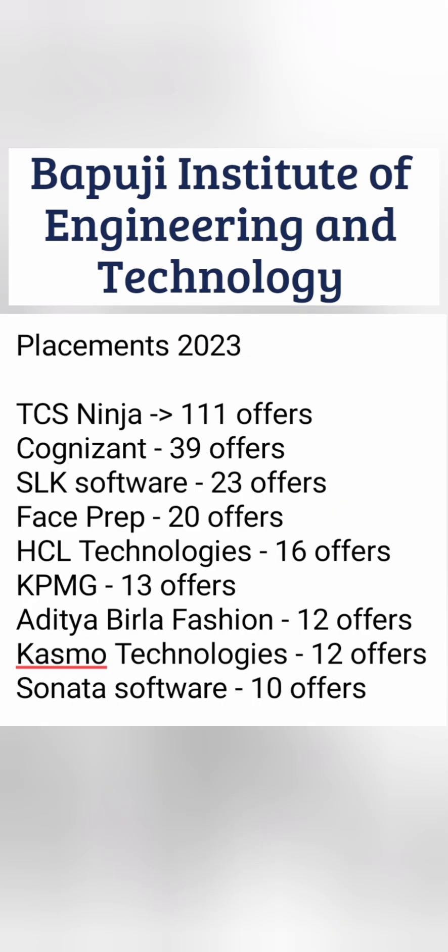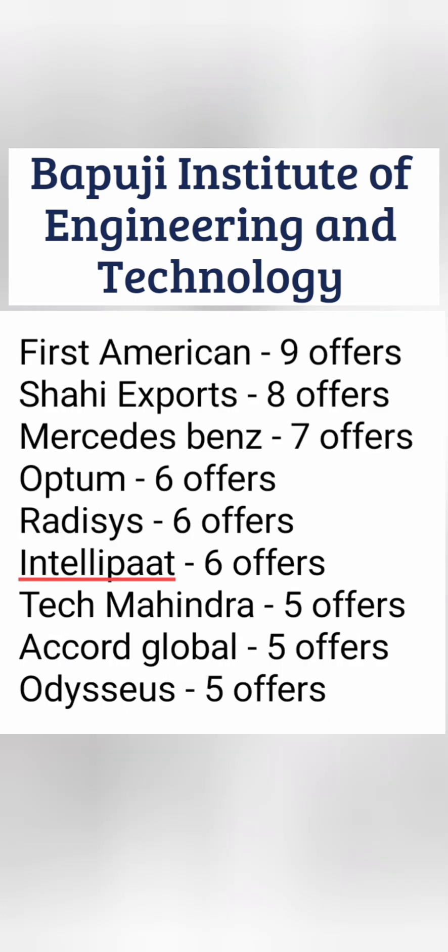Looking at Placement 2023, the highest number of offers came from TCS Ninja with 111 offers — very good. Second is Cognizant, one of the top 5 multinational companies in India, with 39 offers. SLK Software, a Bangalore-based company, gave 23 offers. FacePrep gave 20, SEL Technologies 16, and KPMG gave 13 offers. Other companies include Aditi, Birla Fashion with 12, Casmo with 12, and Sonata with 10. That accounts for 250 plus offers in this sheet alone. Among companies with 5 to 7 offers, Mercedes-Benz was on campus and 7 students got placed there, paying around 8 to 10 lakhs minimum. Other notable recruiters include Redisys, Optum, Intellipaat, Tech Mahindra, Accord, and Odyssey.